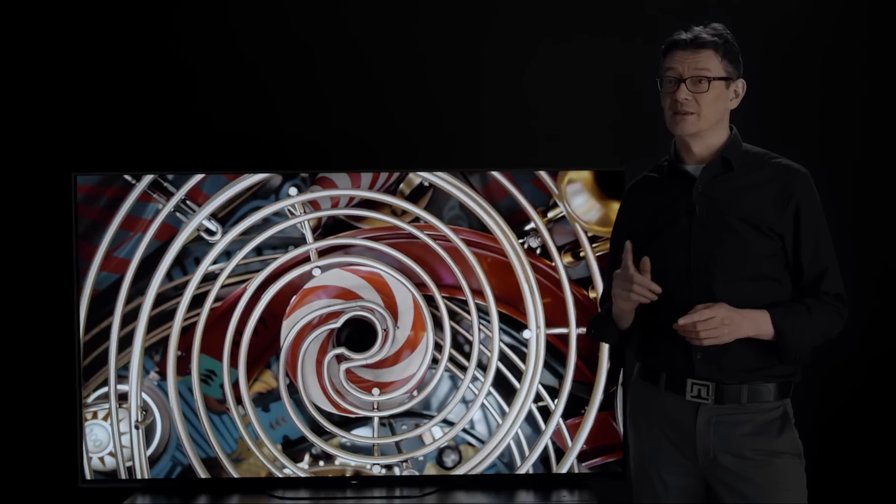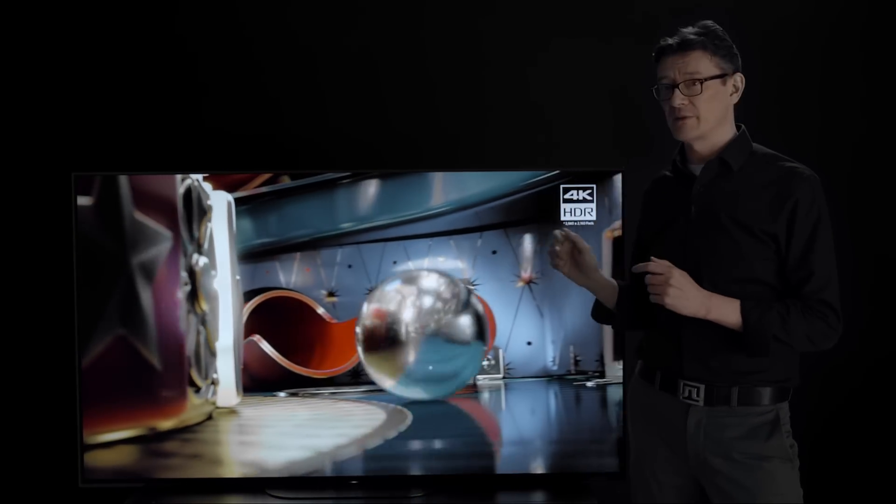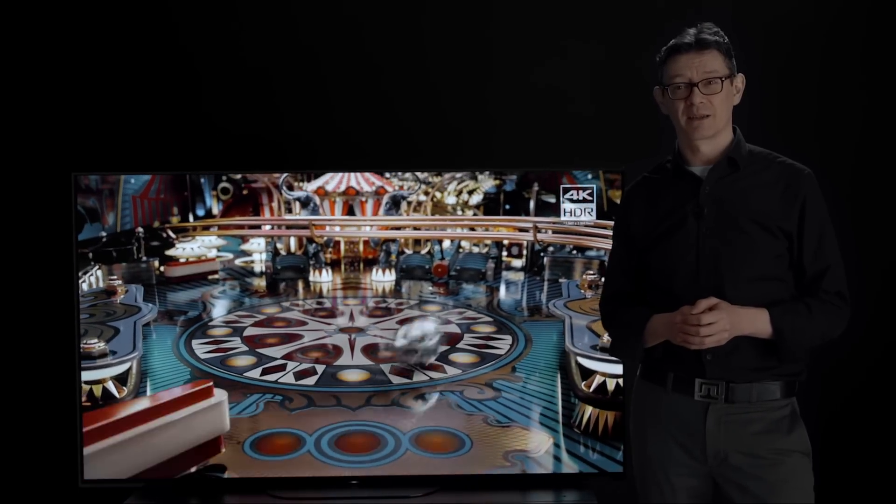Hi everyone, Gavin here from the TV group in Sony Europe, and you join me in this video for a first look at the rather wonderful new BRAVIA OLED AG9 Master Series TV.